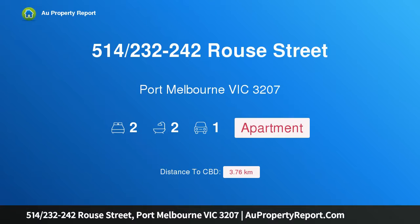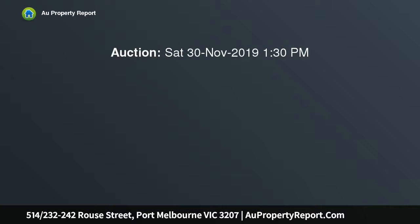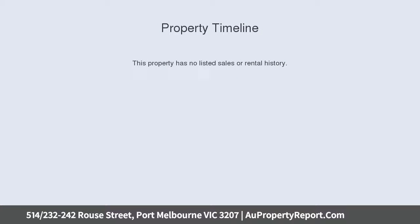Hi, I am glad to introduce property 514, 230 Rouse Street, Port Melbourne, Victoria 3207. North facing with city views, a superb light-filled north-facing apartment perfectly positioned within walking distance to the beach.